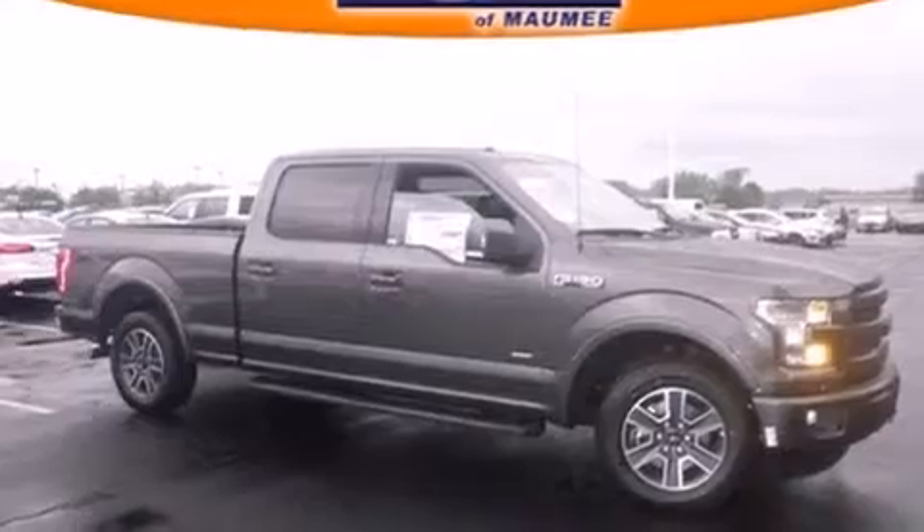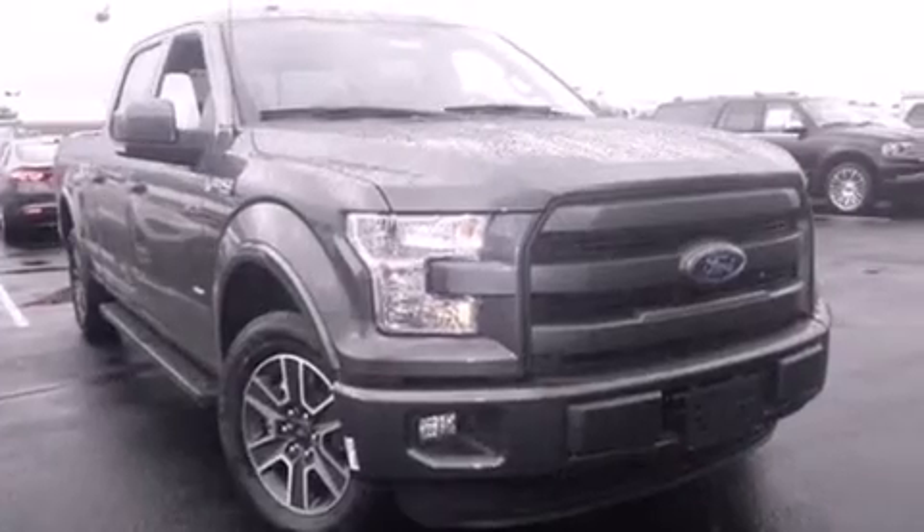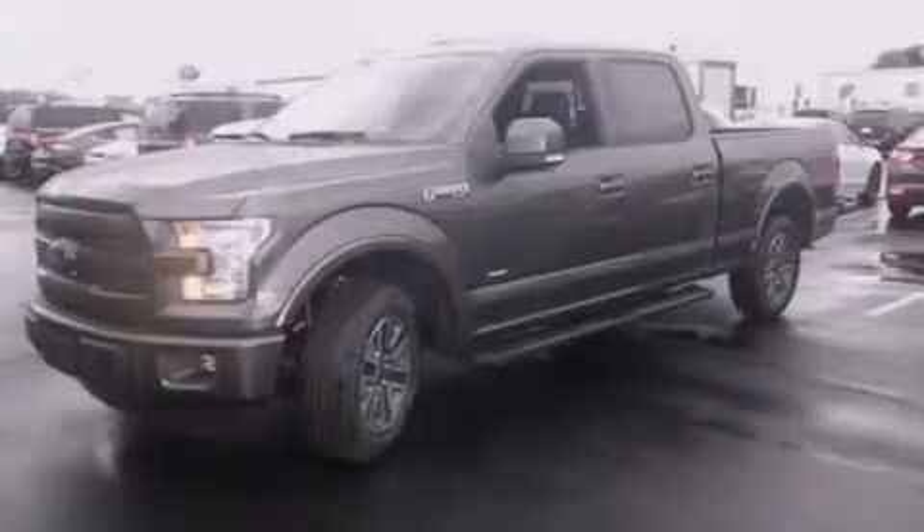Air conditioning with automatic climate control, a rear window defroster, dusk-sensing headlights, a trailer hitch receiver, and leather seats that provide great support and create an overall luxurious feel.